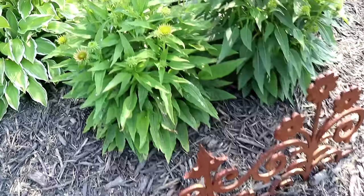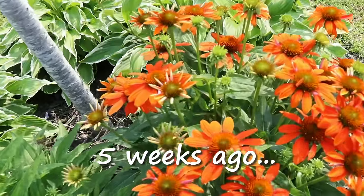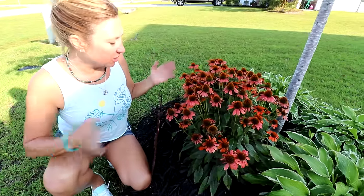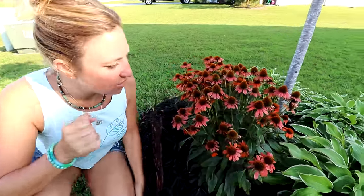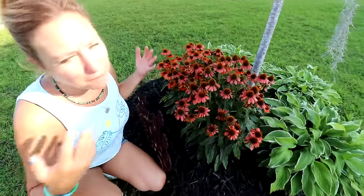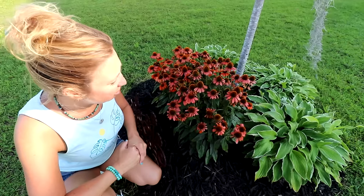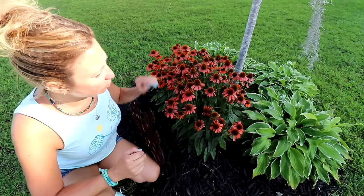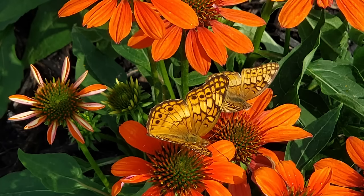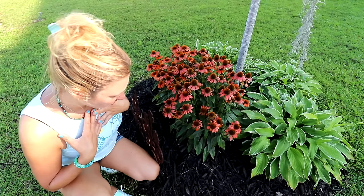These are a bit past their prime, so please don't judge them based on how they look right now. They love full sun, which works for me because my gardens are all full sun. They are hardy to zone four, so many people get to enjoy the beauty of these as perennials. They are heat and drought tolerant, and the pollinators love them — all reasons that I love the coneflower.